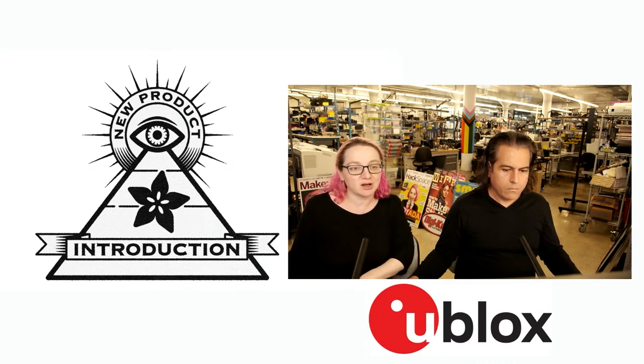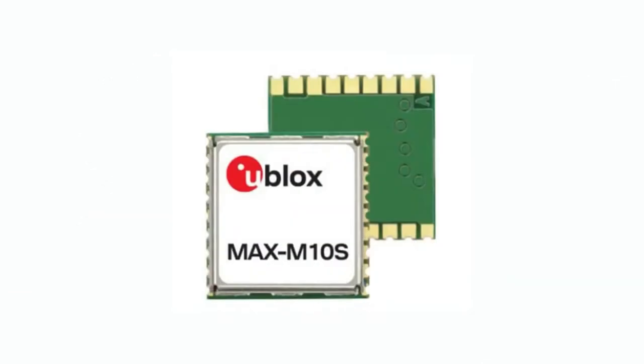Their 10th generation of GPS modules are out - the MAX M10. There's the S series and the M series. Both are very tiny - this is like a centimeter by a centimeter, very very small. They don't have the antenna built in, but they're very powerful. And this is the 10th generation, so they're just improving and improving on the technology.